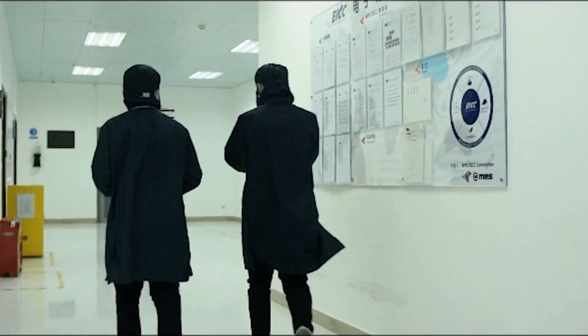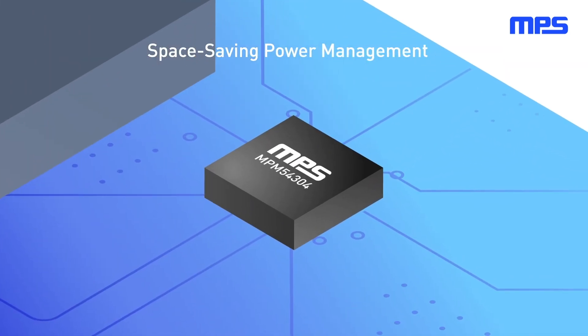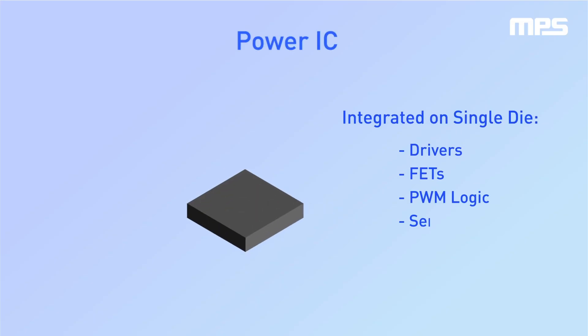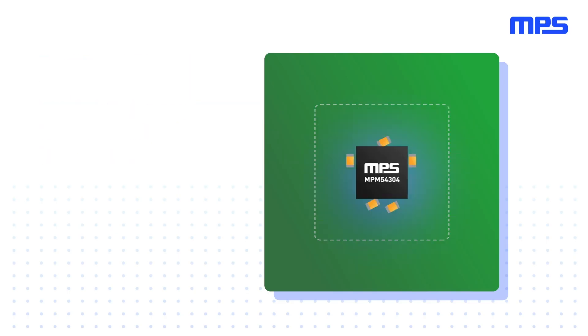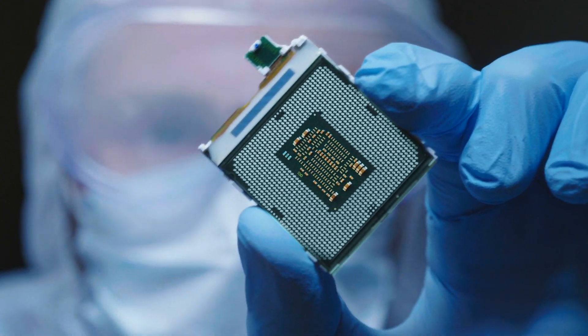Our solutions offer three key advantages. Using our monolithic process technology, MPS products provide exceptional power density and high efficiency. By integrating all the necessary components into a single package on the same silicon die, our ultra-compact modules are able to include an inductor and passive components, saving board space. We offer the best true monolithic solutions on the market.